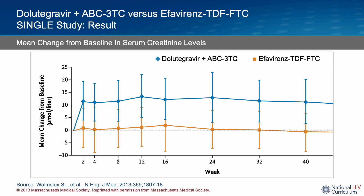Participants receiving Dolutegravir and abacavir-lamivudine had small mean increases in serum creatinine level compared to the efavirenz arm. This finding is consistent with previous studies of Dolutegravir and is thought to be due to Dolutegravir-induced inhibition of tubular secretion of creatinine, which does not impact actual GFR.